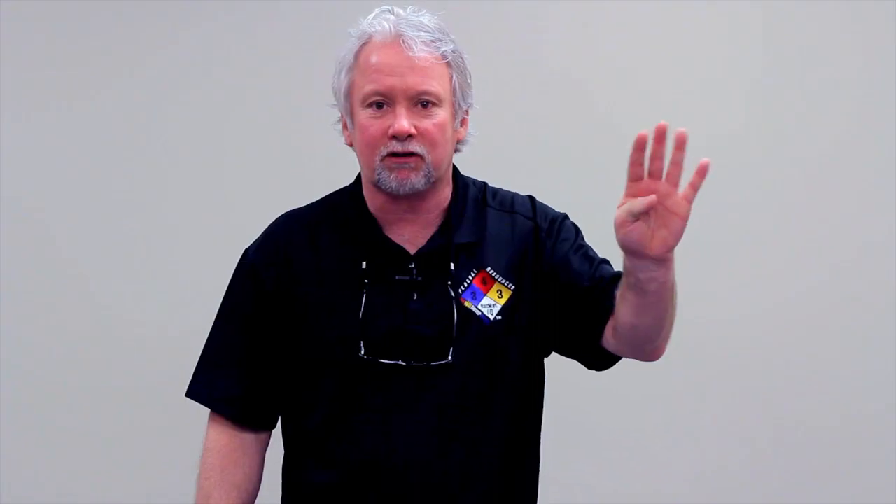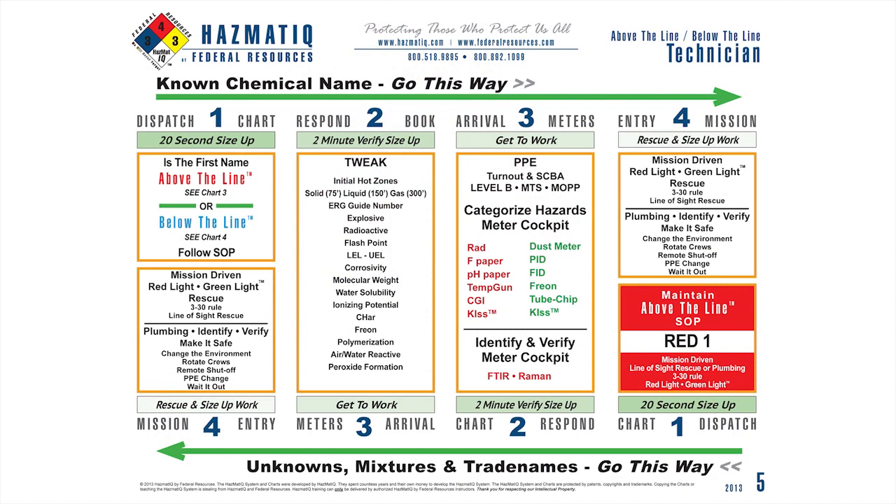Your prediction needs to be verified in step two using the book. When we go to the book, we use the NIOSH pocket guide — but it doesn't matter if you have a computer database like TOMES or CAMEO. As long as you can find the chemical physical properties, you can use whatever information you have. But you must verify from size up to step two to make sure our size up is correct, accurate, and adjusted properly.